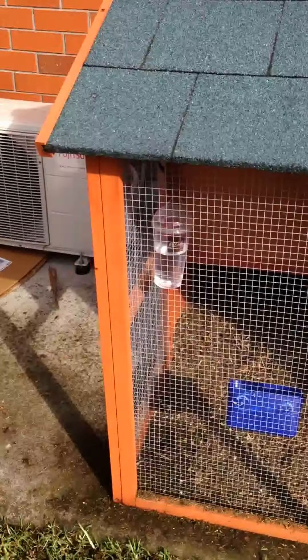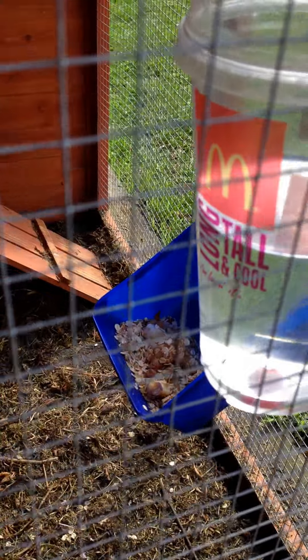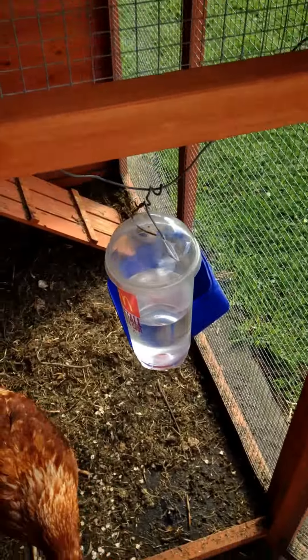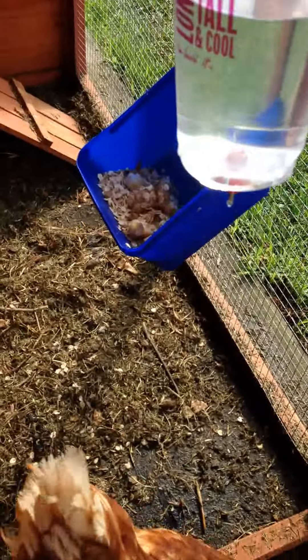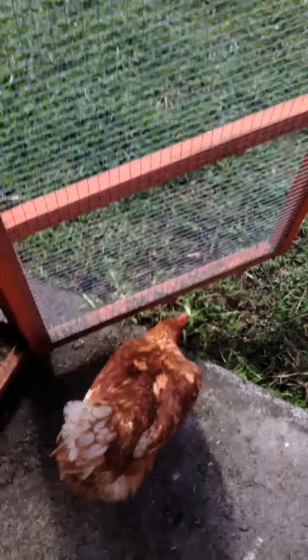We got this coop from the warehouse for $250, which we thought was fairly reasonable. Over here we've got their feed. We usually feed them oats, kitchen scraps — basically anything except avocado and chocolate. They love to go free ranging.